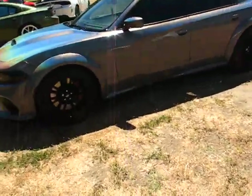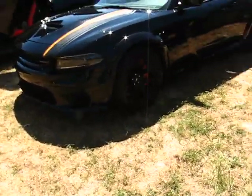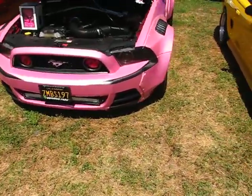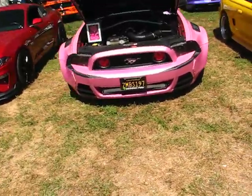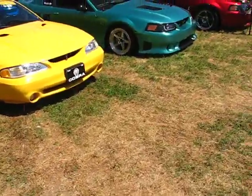We got the Dodge here with the pearlescent wrap — 392. Another 392. Challenger Stormtrooper. This clean Cobra — look at this wide body Mustang, look at how wide the front end is on this thing compared to a regular one. So crazy right? The green one — this looks better.